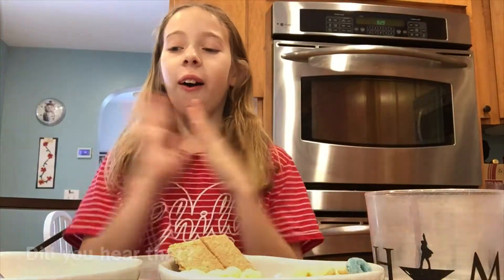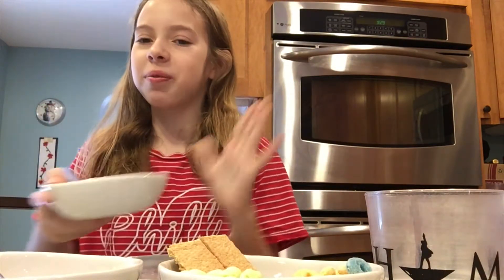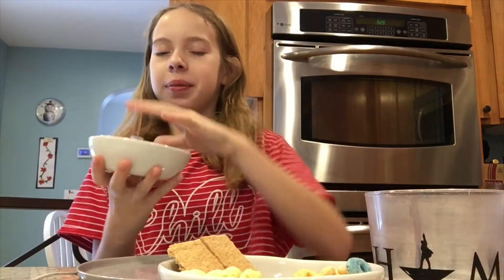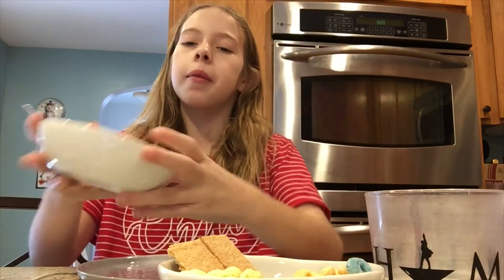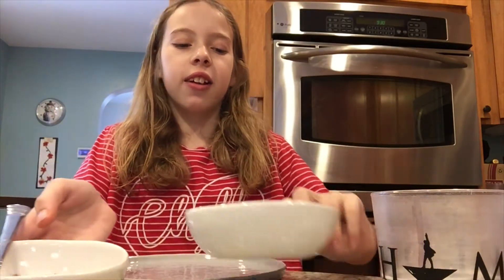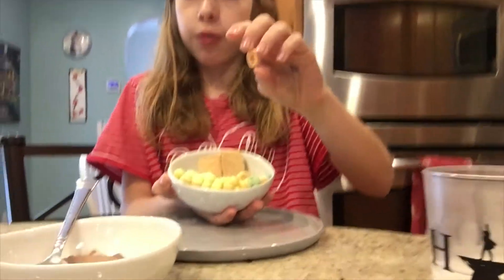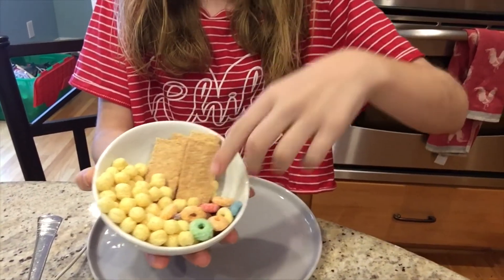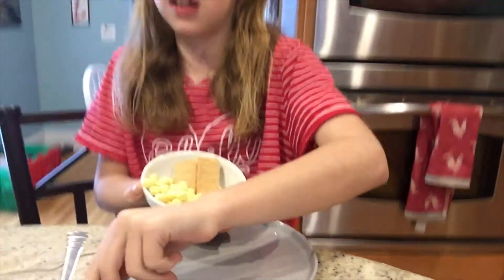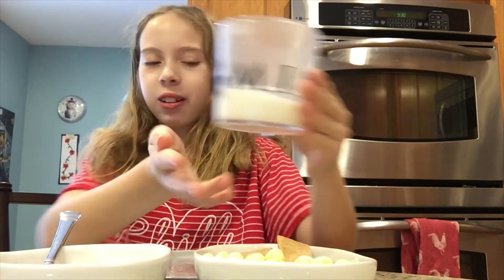Okay, so we've got yogurt in here, which is great. We've got hot cocoa powder — it looks like it's from a little packet. We have some graham crackers, some Kix cereal, some Froot Loops, and then there are some nuts like almonds down there. And we also have some milk.